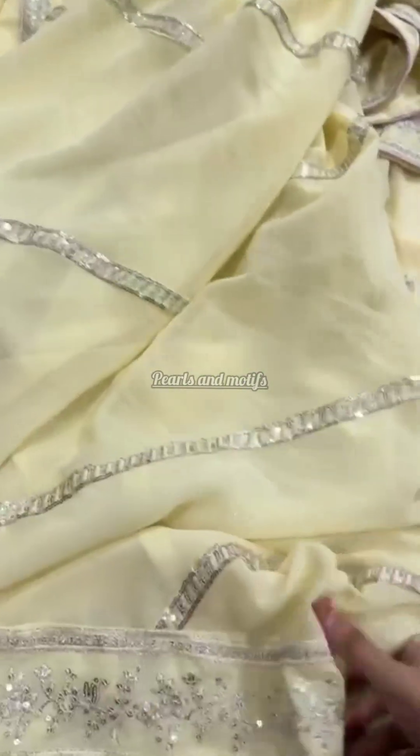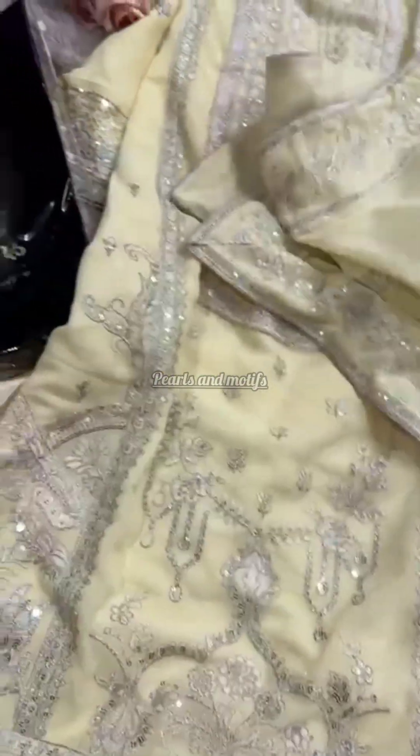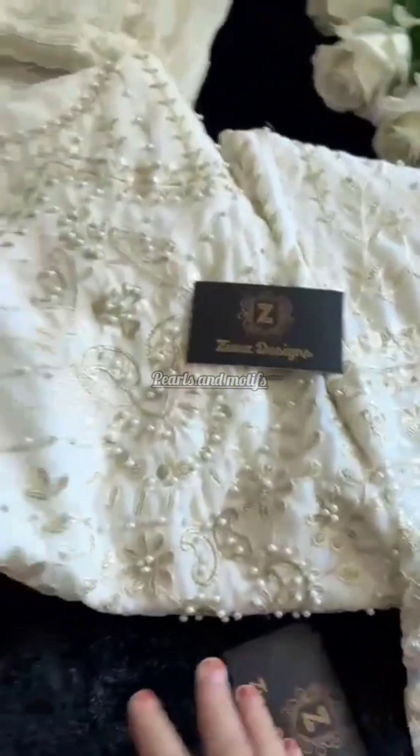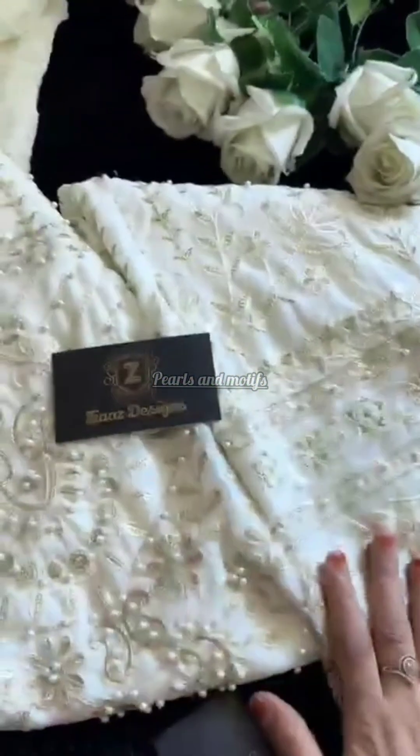Unstitched plain satin inner and bottoms — a beautiful semi-stitched outfit in store. Good, 4.99.